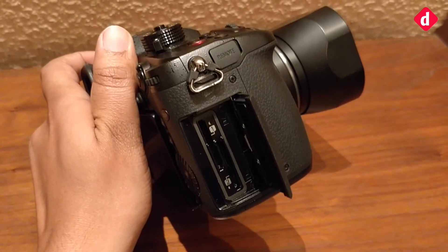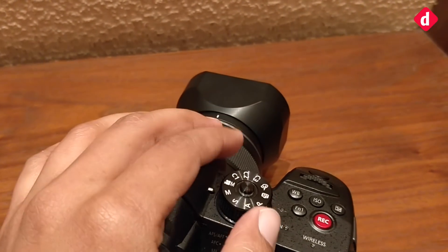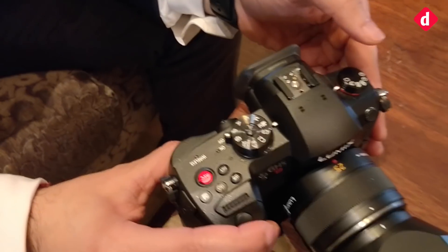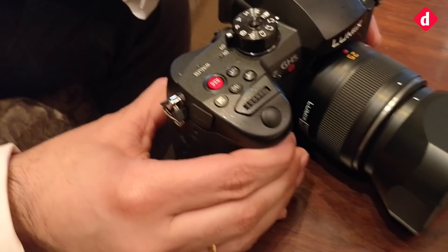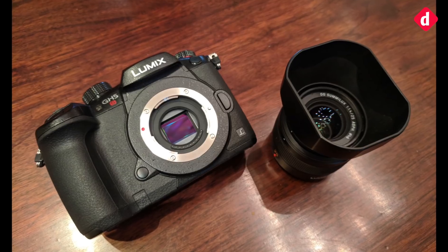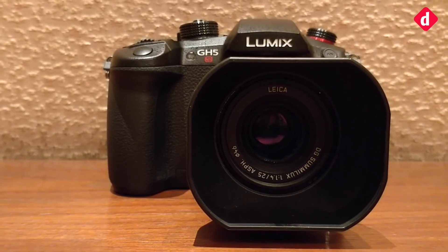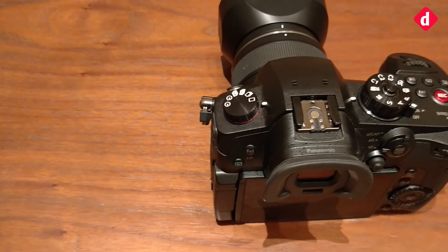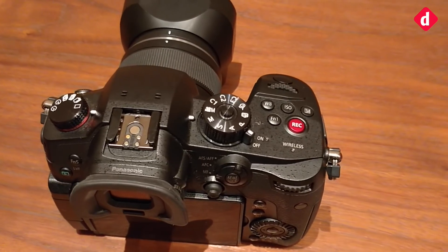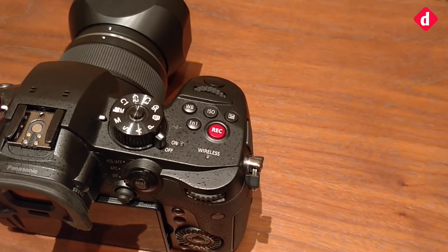The GH5 will be our flagship model for photos and videos, while the GH5S is purely a video solution for low light sensitivity. This solution will cost the customer about ₹1,84,990 for the body. Lenses range starts from ₹14,000 and goes up. We have strategically placed this pricing looking into the customer's needs — we've kept it below ₹2,00,000, which is much cheaper and very competitive for the features offered.